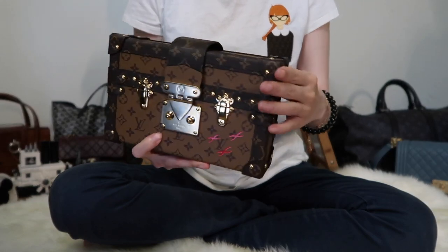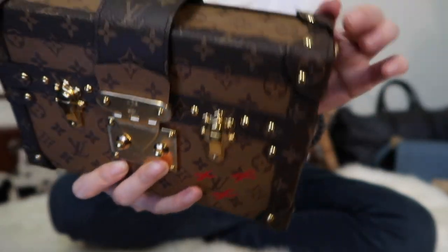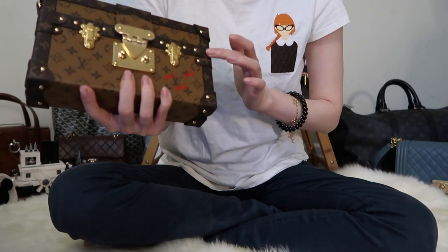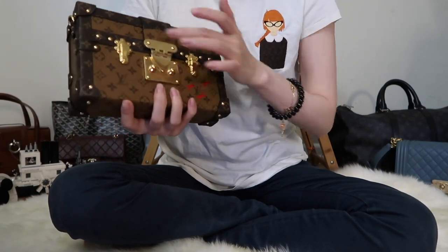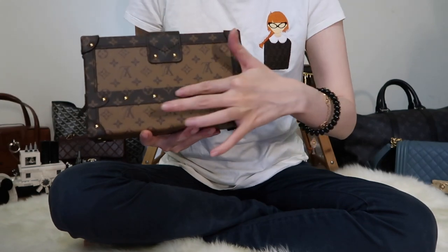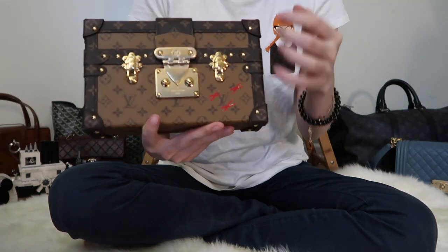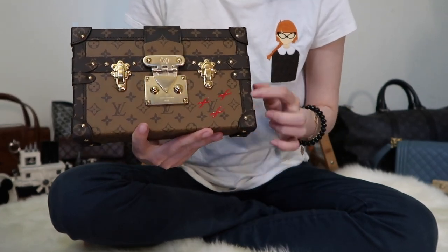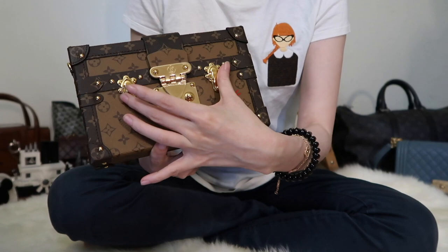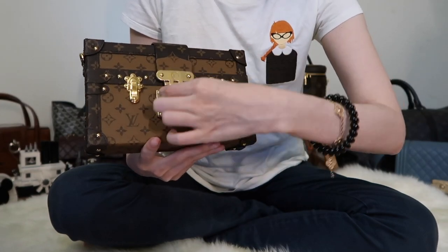Now let's look at some of the details. The corners are padded with an extra layer of leather, which are secured with gold studs. There is also a band of leather across the front near the top, decorated by gold studs — and the same in the back, where the band is near the bottom. The hardware on the bag is a shiny gold, which really brings up the elegance of a canvas bag. These two clasps here are just for decoration, as are these red cross-looking things.